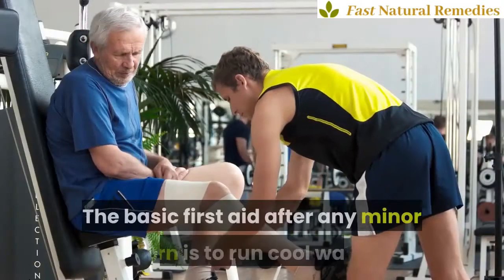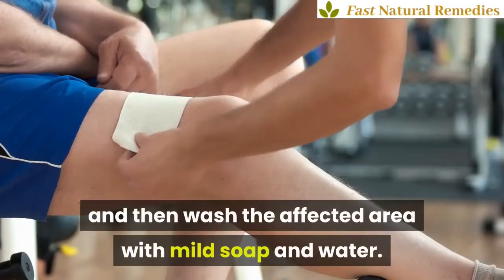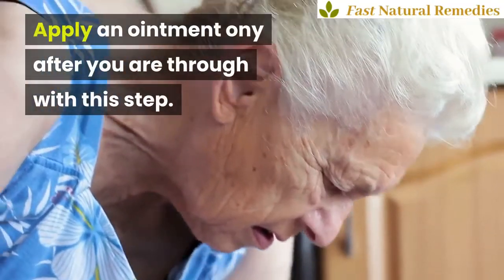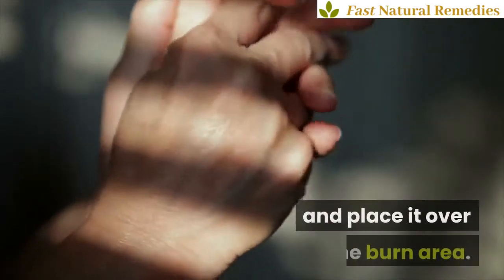1. Cool Water and Compress. The basic first aid after any minor burn is to run cool water over the burn area for about 15 to 20 minutes, then wash the affected area with mild soap and water. Apply an ointment only after you are through with this step. For better relief, prepare a cold compress with a clean wet cloth and place it over the burn area.